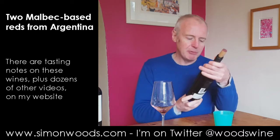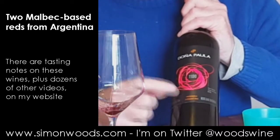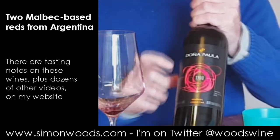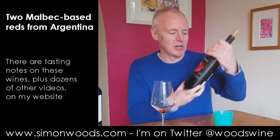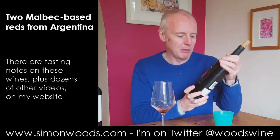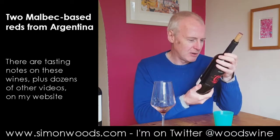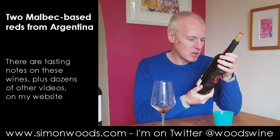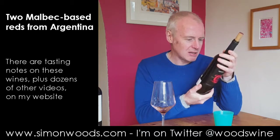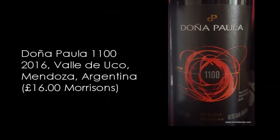Second wine. I'm not sure what you think of the label of this. My wife looked at it and said — I asked her what 1100 means, and she said, with that logo, it looks like the spin speed of a washing machine, which I don't think was the idea of the people who designed the label. I'm presuming it's because it's somewhere at 1100 metres. Located from the Los Indios estate. Anyway, it's the Doña Paula 1100 from San Carlos in the Val de Uco, 2016 vintage.